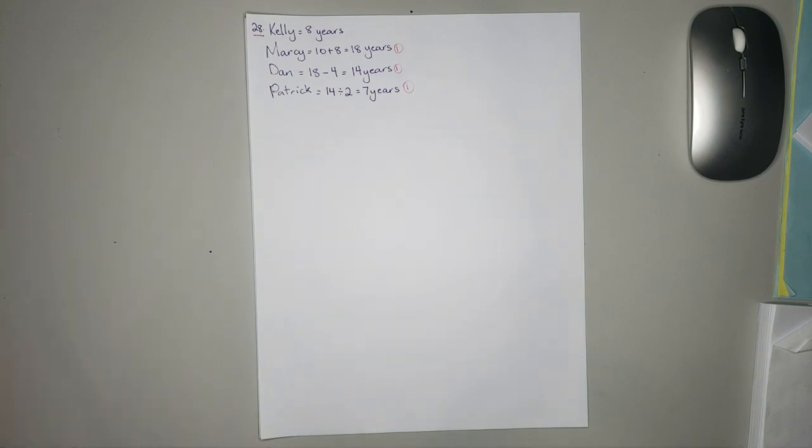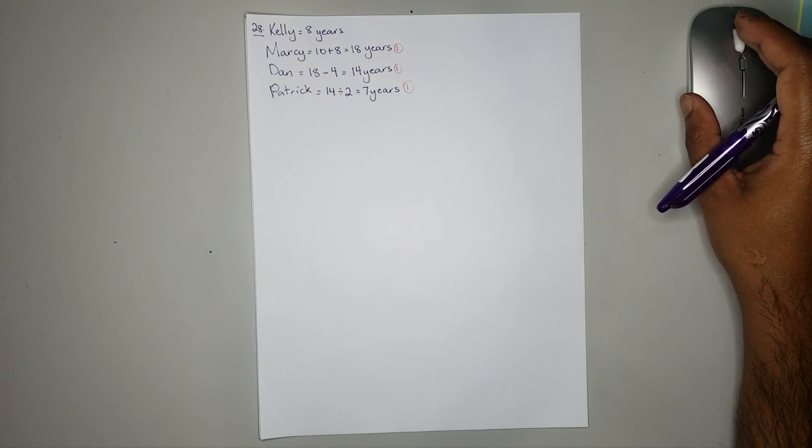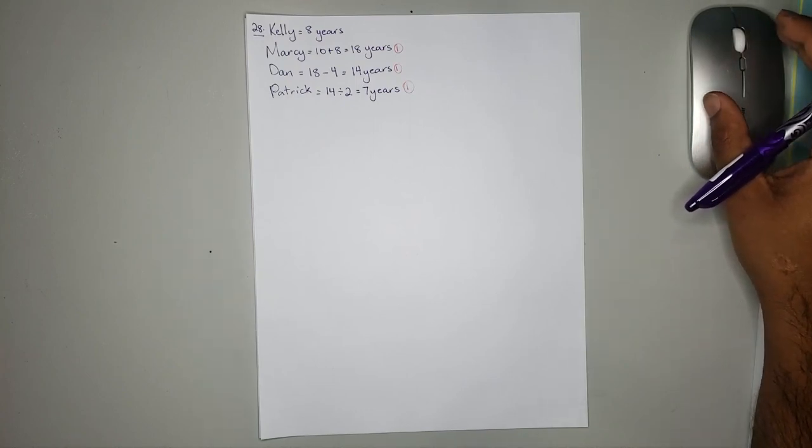Darren and Anne bought school supplies. Darren bought 3 pencils and 2 rulers for 19 dollars. And Anne bought 2 pencils and 3 rulers for 21 dollars.